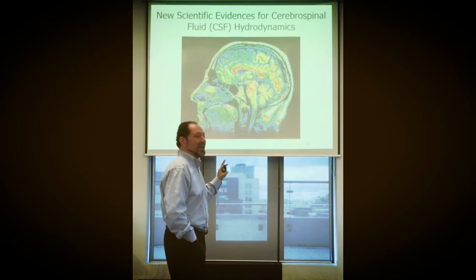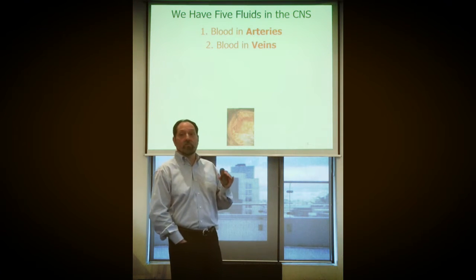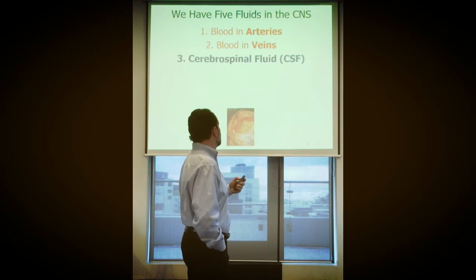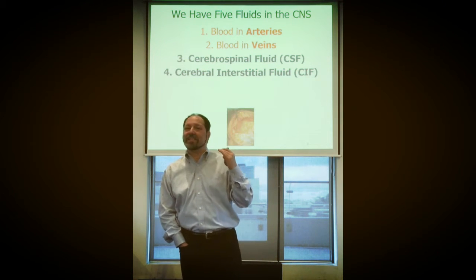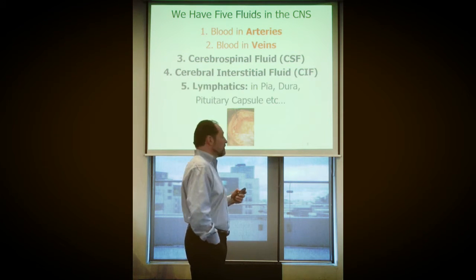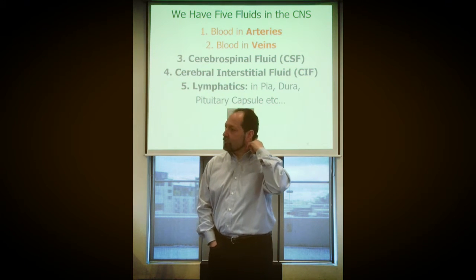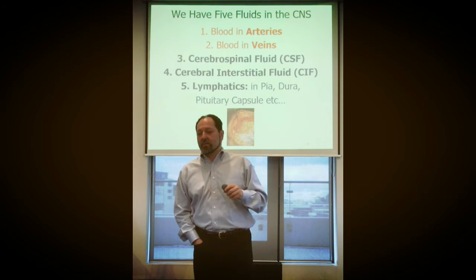We're going to continue with new scientific evidence for the cerebral spinal fluid. In the brain and central nervous system, you have arteries and veins, but you also have cerebral spinal fluid. We talk about cerebral interstitial fluid (CIF), also called cerebral extracellular fluid. There's something in the choroid plexus written in different places, but not too much yet discovered inside the brain except along the large sinuses of the brain.